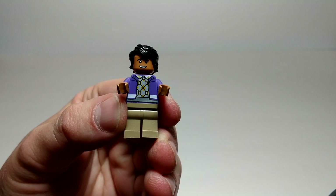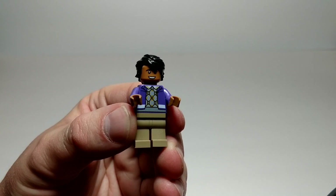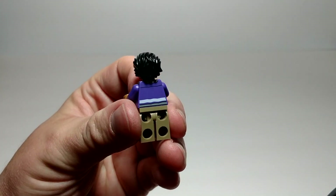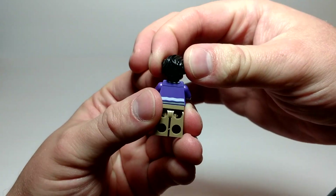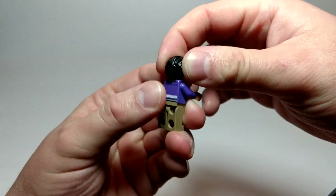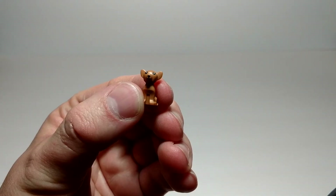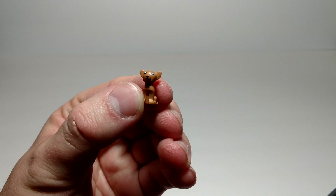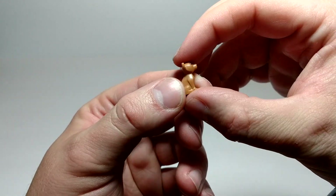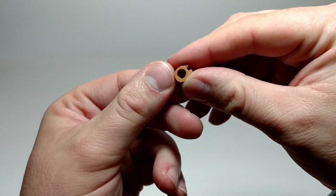Here we have Raj. He's wearing a sweater, looks like with a jacket. Got a nice smile on his face. I like this hair piece. Got a little bit of printing on his back. And I'm kind of ashamed I was leaving Cinnamon out — very cute little build. It does sit on one stud.